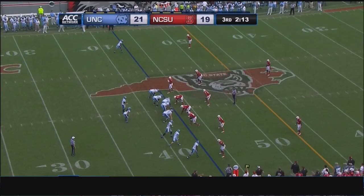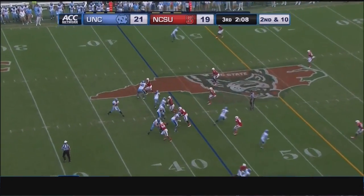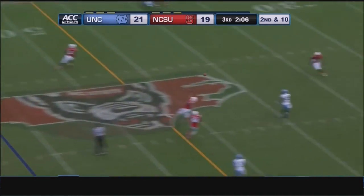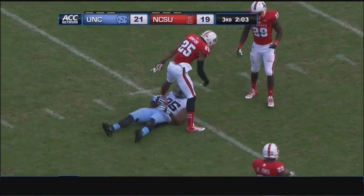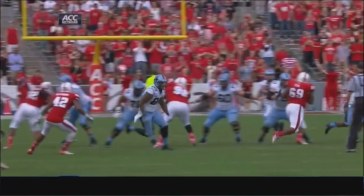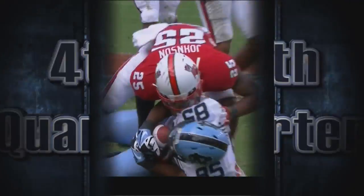Three receivers near side, one alone to the open side of the field is Thorpe. Renner in the shotgun, play action to Chris Francis. Looking deep — Ebron has it at the 35. He's lit up there but holds onto the football, down to the 31-yard line. Dante Johnson with a big hit, but Ebron keeps it in his possession.